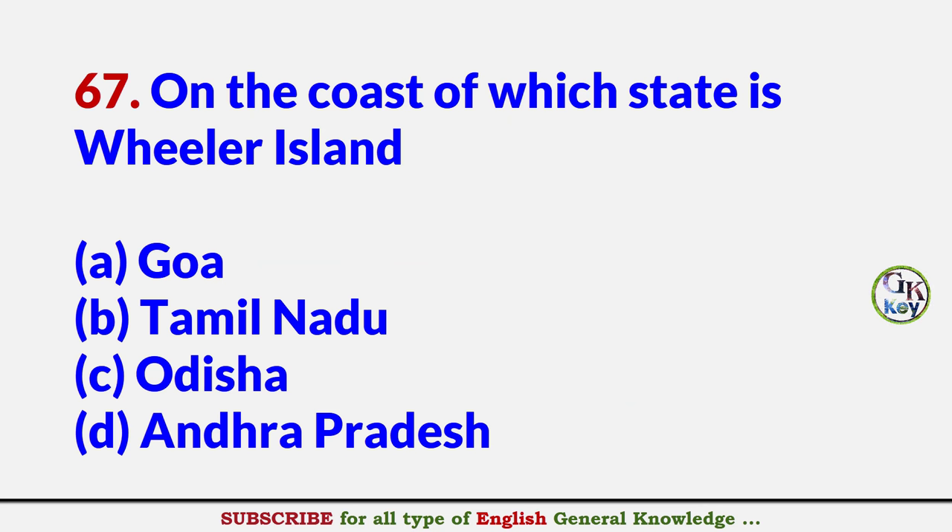On the coast of which state is Wheeler Island located? Answer C: Odisha.